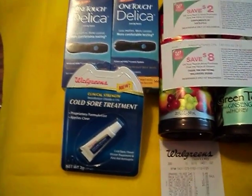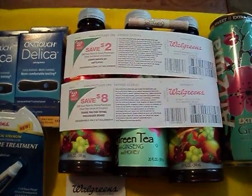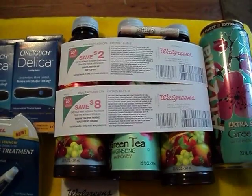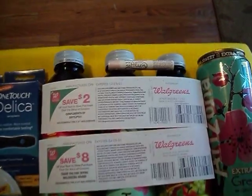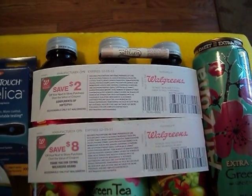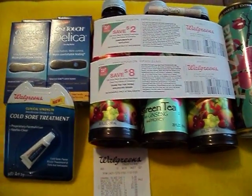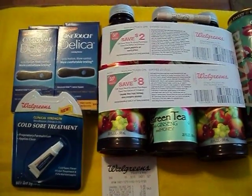I got one of the Walgreens cold sore treatment, four of the Arizona teas that are $0.99 regular price and $2 for a dollar with the Walgreens in-store ad, and one of the Soft Lips lip balms which are $2 for a dollar but you get $2 back in register rewards. And also with the cold sore treatment, you also received — correction — $8 back with that.